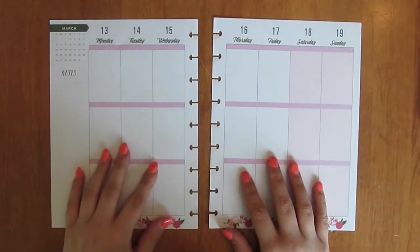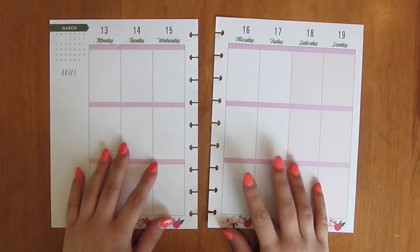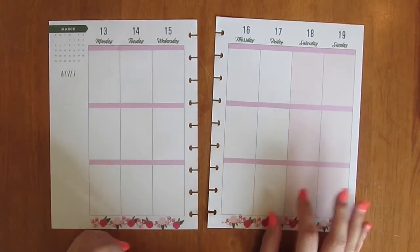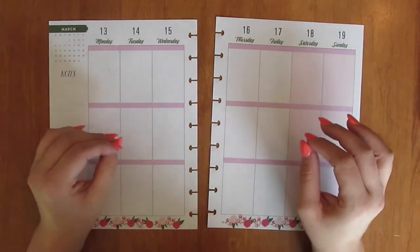Hey guys, A.D. Jackson 330 here, and today I'm doing a plan with me for March 13th through the 19th in my Classic Size Happy Planner. I've already picked out some tapes and washies for the theme I've picked out, which for this week is going to be pink, black, and white.